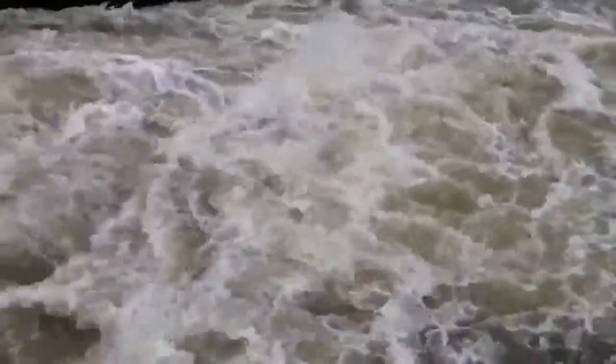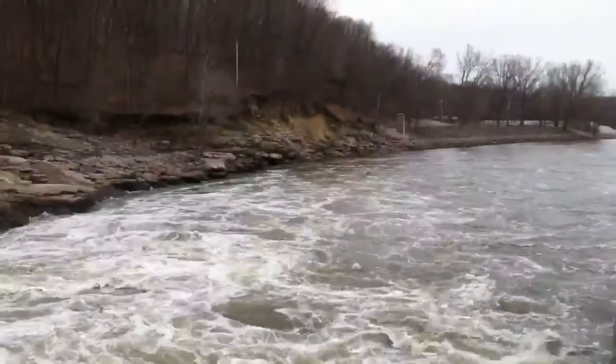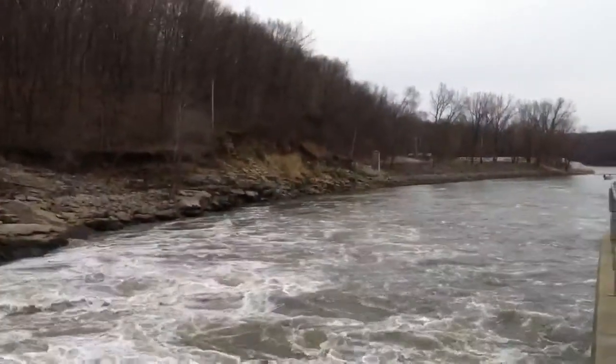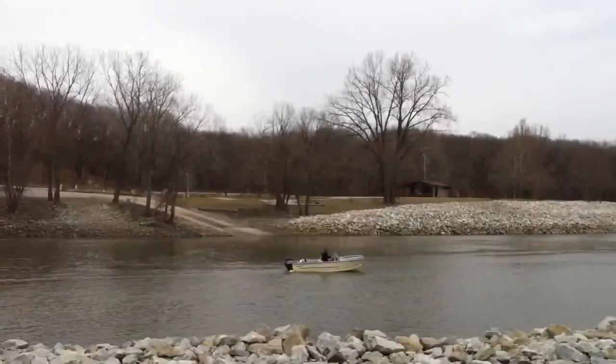The water comes out of the Coralville Reservoir spillway with immense force and flows downstream from there. The purpose for the spillway is to control the water level downstream, particularly when we have lots of rain in the springtime.